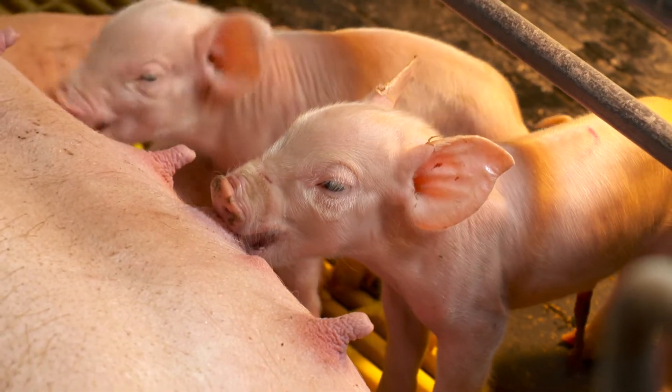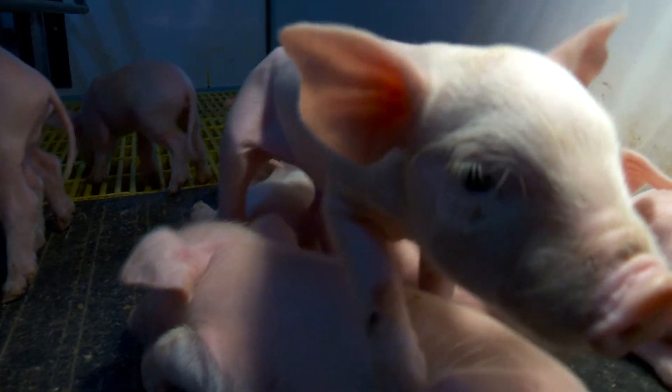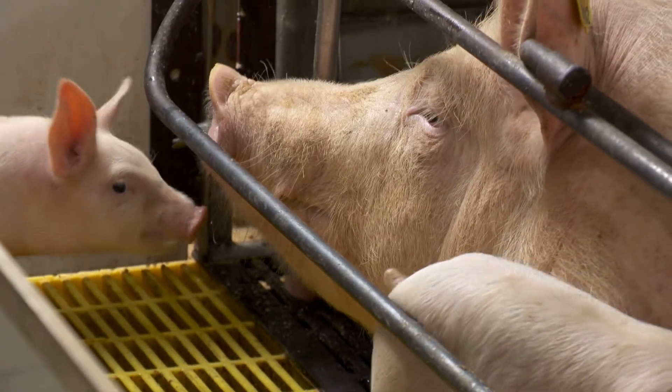It gives you a personal connection with the animal and brings back the relationship and the caring between the animal and the stockman. We love our pigs and they love us back, and it pays off because a happy pig is a productive pig, and our pigs are very happy and they're very productive.